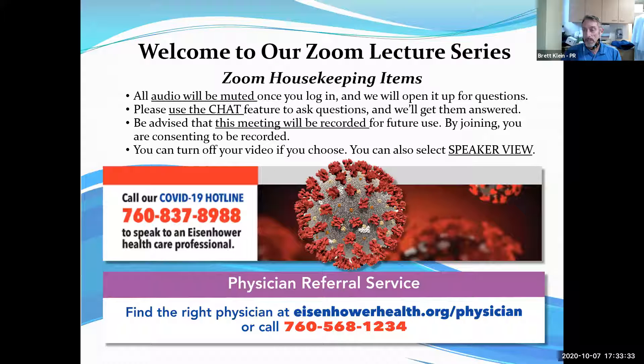Hi everybody, I'm Christina, a respiratory therapist here at Eisenhower. I've worked here for about 16 years. I started off as an EMT, then moved to working in the OR, and then became a respiratory therapist about five years ago.